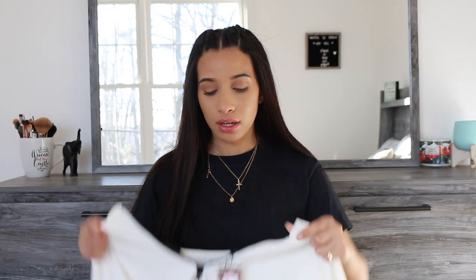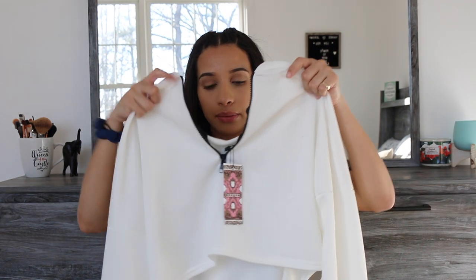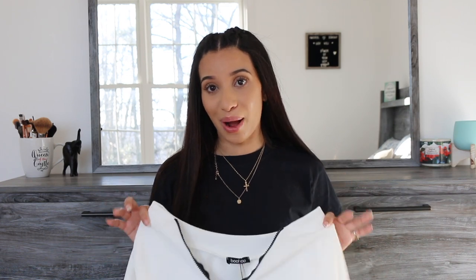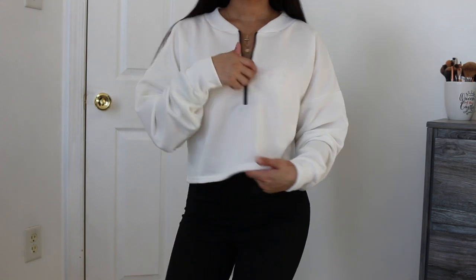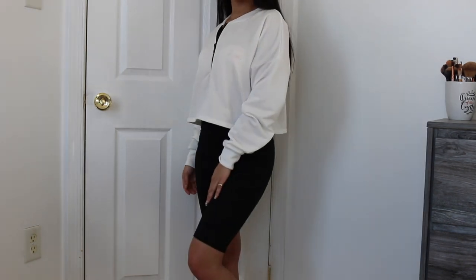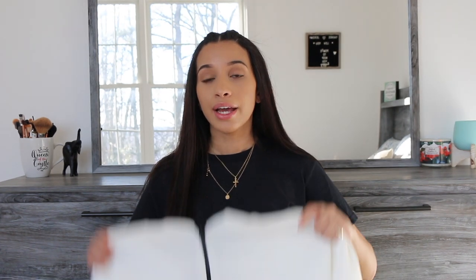The white sweater has a black zipper in the front and it comes in different colors — I'm sure it won't be see-through in other colors. It's kind of crop, kind of not. You can zip it up or down however you want. I can see this with either black or white sweatpants and some all-white Air Maxes — I think that would be really cute.